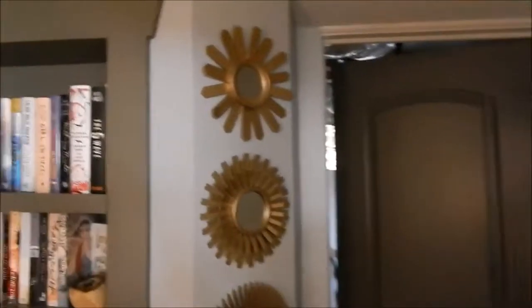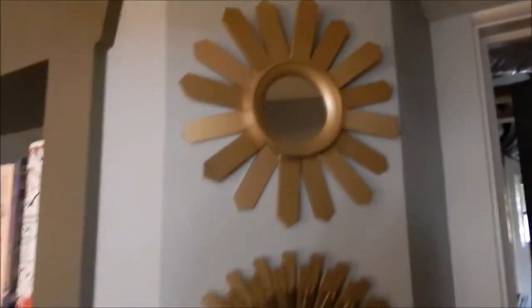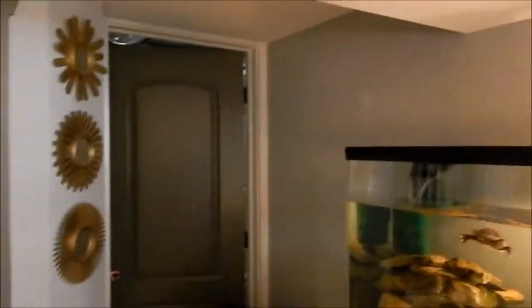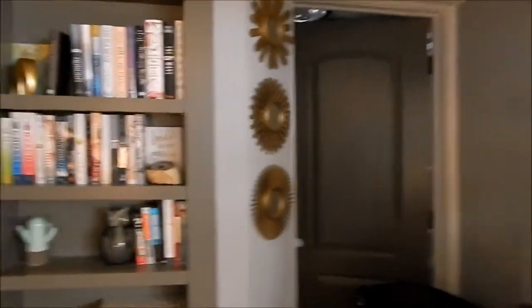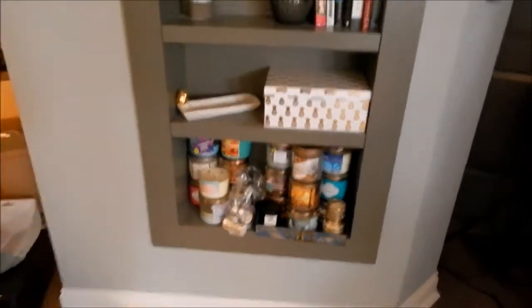We also hung up the little mirrors that I had in our old apartment — I got those from Target a while ago and we just hung them up right there, looks kind of cute. I also brought over all of my Bath and Body Works candles. That's pretty much all I have to share right now. I'll try to vlog later, but I just wanted to give you guys an update and talk about the new puppy we're adopting. Talk to you all later, bye guys!